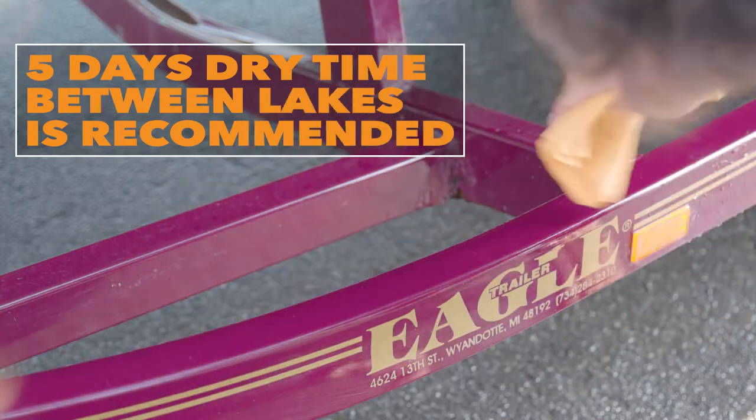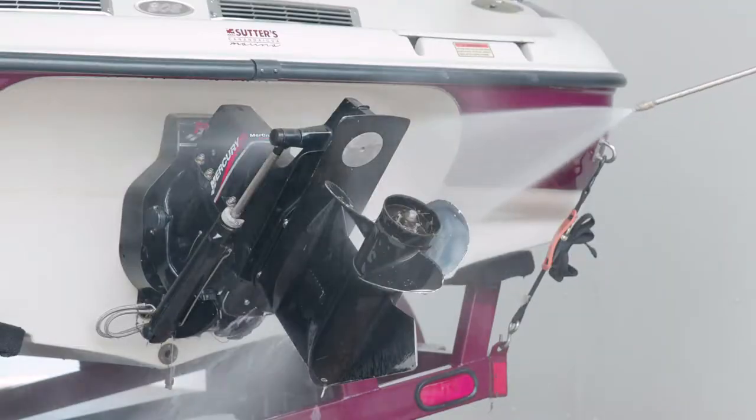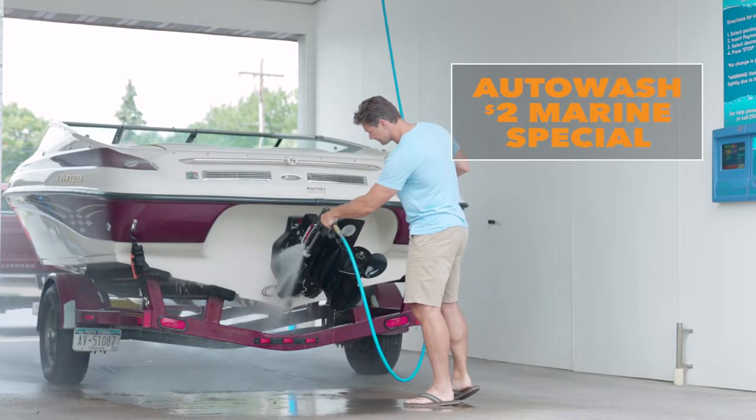Five days dry time between launches is recommended. Also, you can go to the Auto Wash on Route 332 in Canandaigua and receive a special $2 high pressure wash.